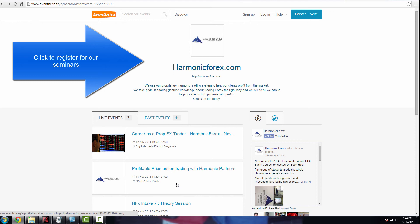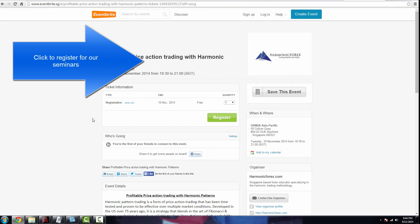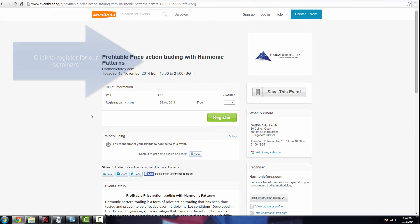The venue will be at OANDA Asia Pacific, which is in Raffles Place, Singapore. Please take note that this seminar is only for people who stay in Singapore and can physically come to our class. We often have overseas friends who try to register thinking it's a webinar, but this is a classroom-style seminar. Seats are running out fast, so please click on the link here and register now.